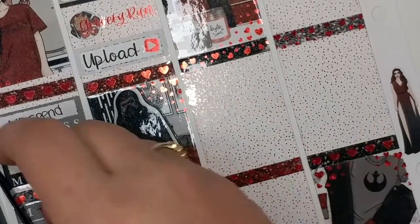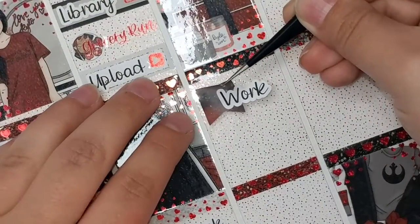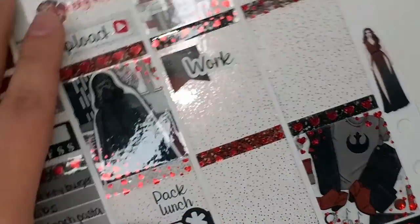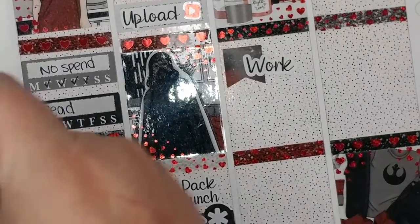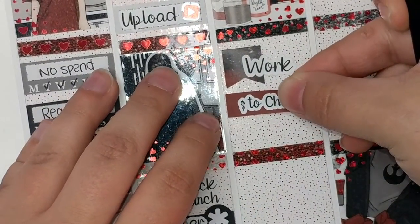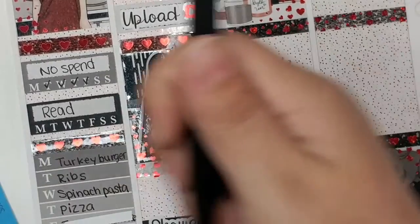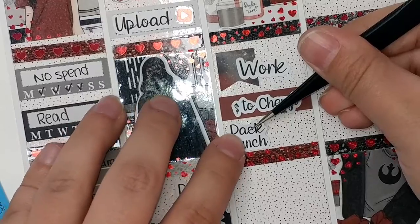Moving on to Tuesday — the first thing I'm going to mark is that I had to work, of course. Tuesday, Wednesday, Thursday, and every other Friday is my work schedule, in case you are curious. I did have to give some money to my boss — we went together to get my co-worker a nice wedding present.